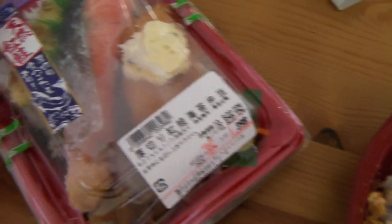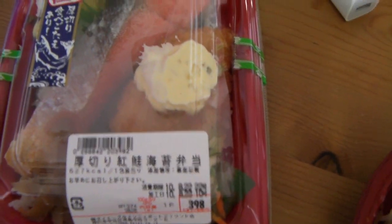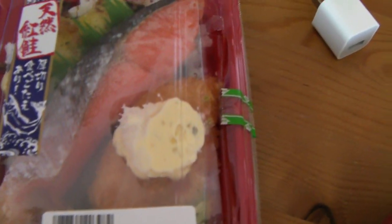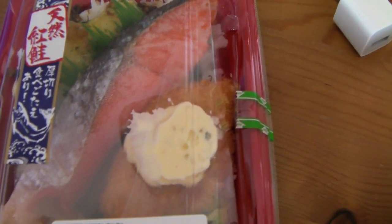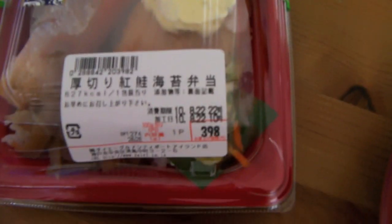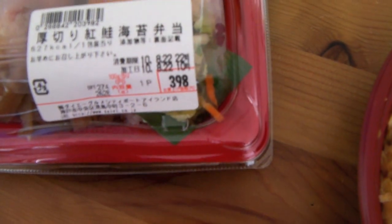Here we've got another one, and this one has salmon and rice and some other different things — some roll, some fish cake, Japanese fish cake, and a bunch of other things on rice. This was 398 yen, so about 4 or 4.50.